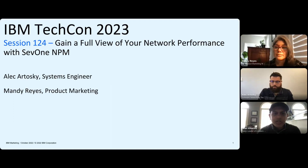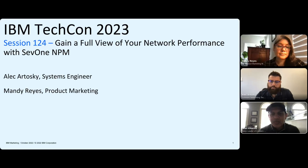Hi everyone. Welcome to IBM TechCon 2023. We are in day two, and this is the last session for the day. We'll have office hours after this. This is your host, Sean Almeida, IBM sales leader for the Americas. I have with me two exciting speakers, Alec Atosky and Mandy Reyes, product managers and system engineer, and they are very excited to bring the IBM SEV1 NPM platform to you.